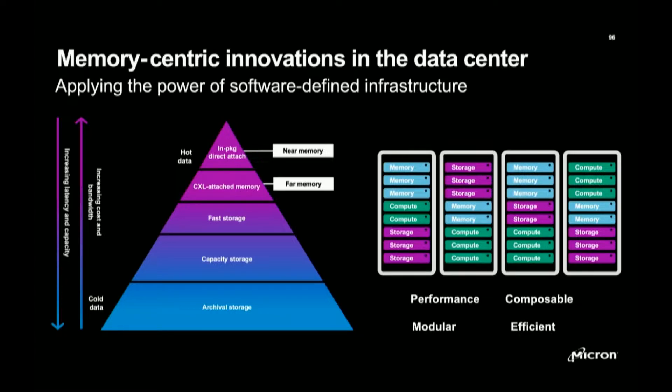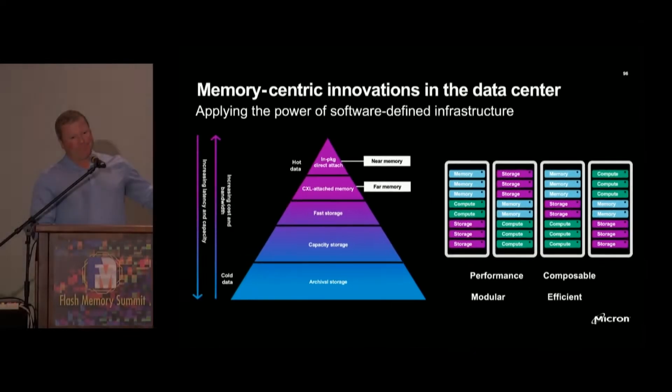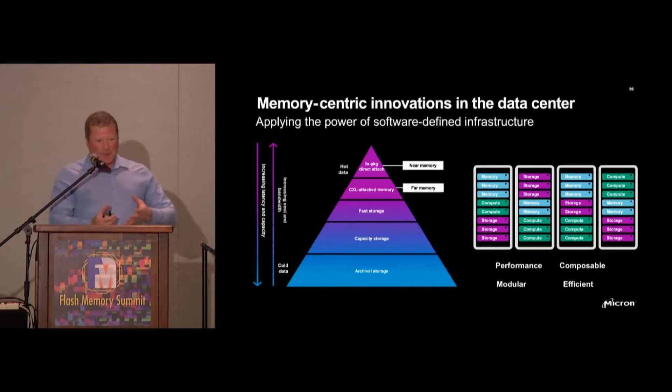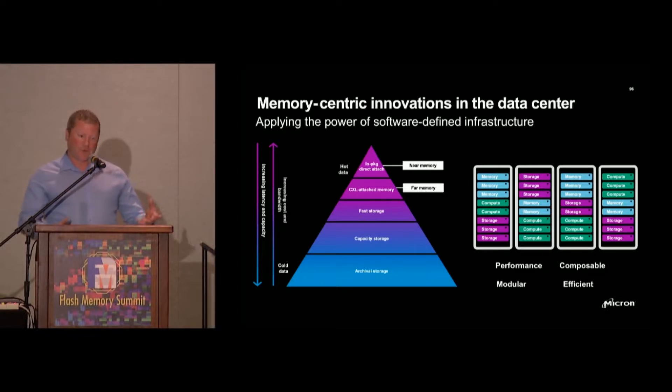Looking at the top two segments of this pyramid, storage just frankly doesn't cut it. It's not fast enough. It's great to support large data sets on the sideline, but really as a working data set for real-time analytics, it needs to be memory. Today we are essentially shackled by system limitations — whether that be how many HBM stacks you can fit under a single CPU lid, or only having a certain degree to which you can apply additional memory channels in a CPU or server. These are existential limitations standing between us and that large market opportunity.